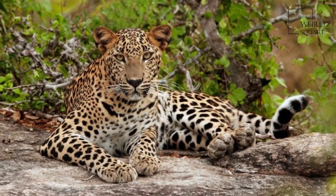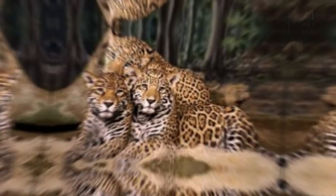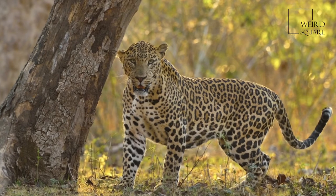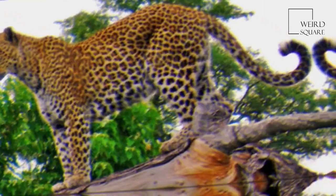The Indian leopard is a leopard subspecies widely distributed on the Indian subcontinent. The species Panthera pardus is listed as vulnerable on the IUCN Red List because populations have declined following habitat loss and fragmentation, and poaching for the illegal trade of skins and body parts.